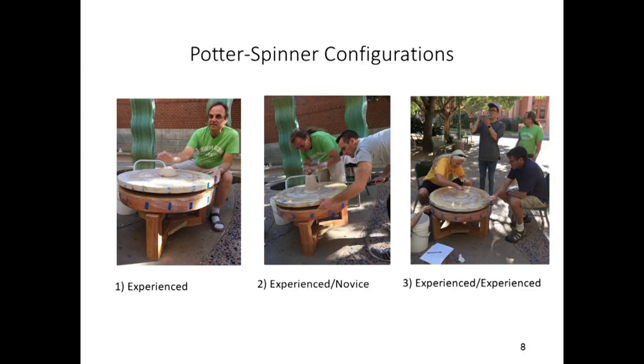While the potters were throwing vessels, two sets of data were collected. The first used a tachometer to measure the rotational velocity of the wheel. The second was video footage recorded by the authors.